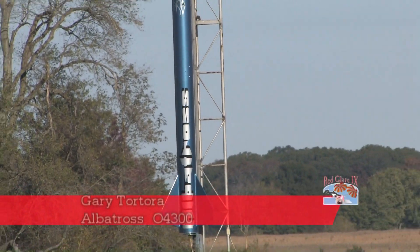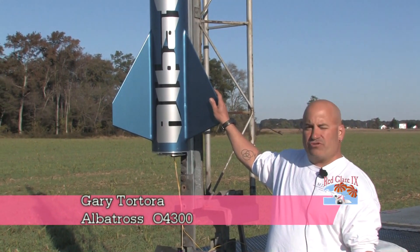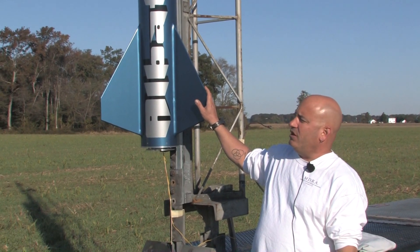Hi, my name is Gary Totora from Bradford, Connecticut. This is my scratch-built Albatross. It's an 8-inch diameter G-12 rocket, 11 and a half feet tall.